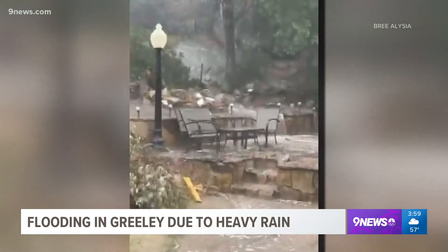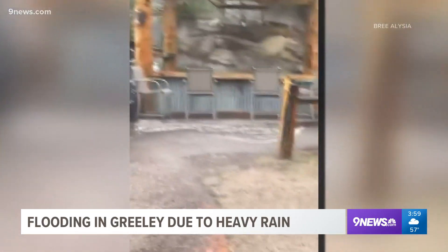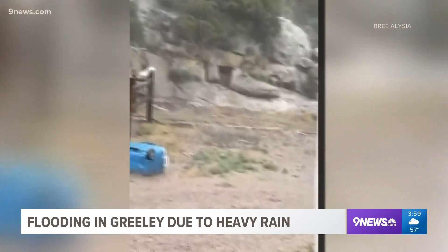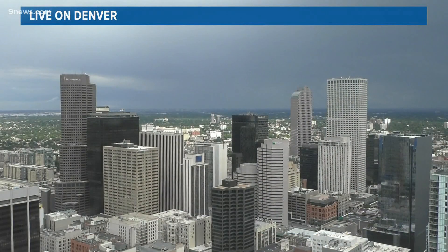We begin at four with flash flooding in Greeley this afternoon. The city saw three to four inches of rain in the span of an hour, and we're getting reports of street flooding and stalled vehicles across the area. It's not just Greeley — much of Colorado is under a flash flood watch from the Wyoming border all along the I-25 corridor down to Colorado Springs.